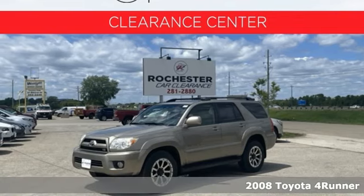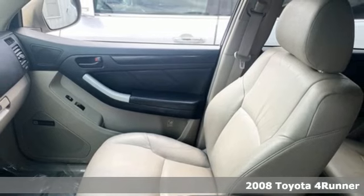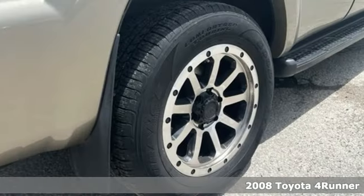It's a 2008 Toyota 4Runner. Toyota: steered by ingenuity, driven by passion. It comes with great features you'll love.